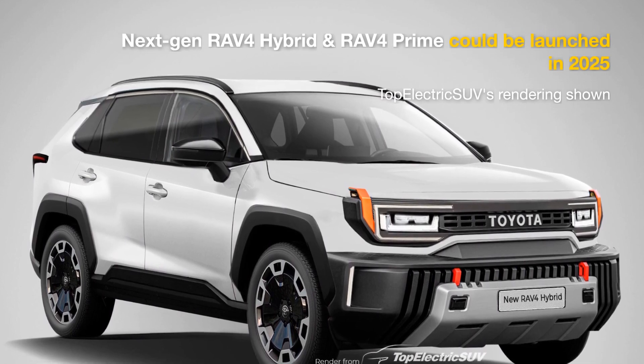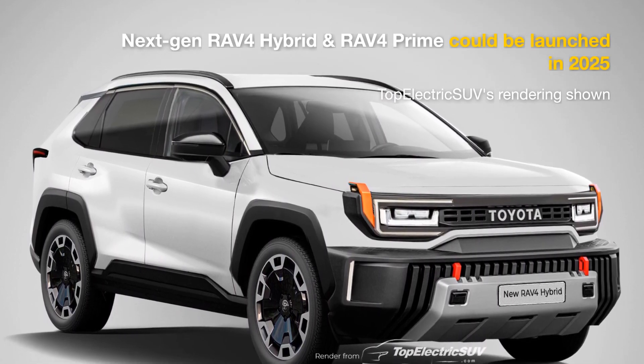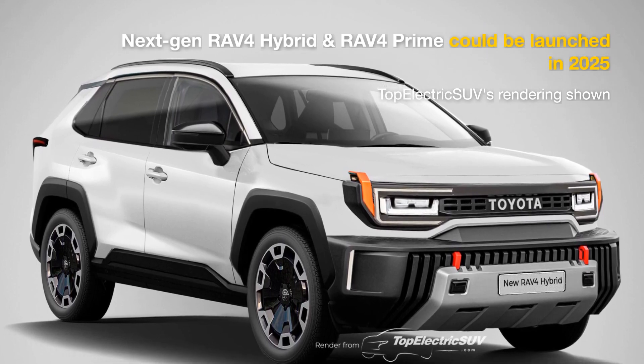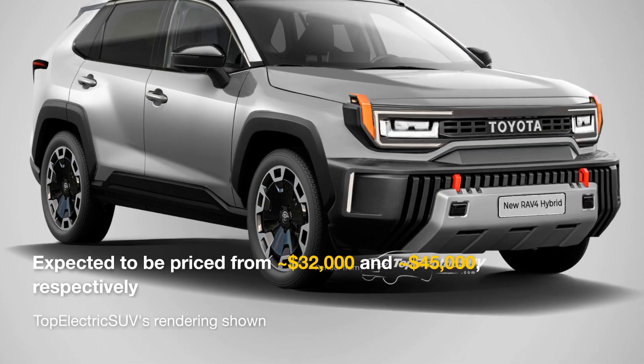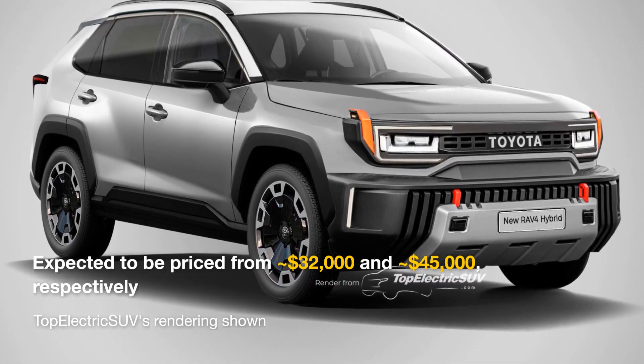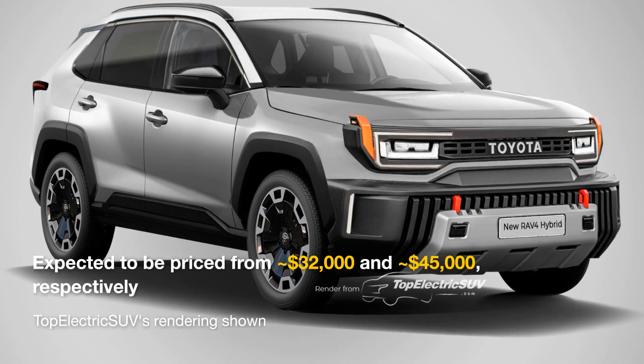The next-gen RAV4 Hybrid and RAV4 Prime are expected to be launched in 2025 and could be priced from around $32,000 and $45,000 respectively. They will compete with electrified versions of the Honda CR-V, Hyundai Tucson, and the Kia Sportage.